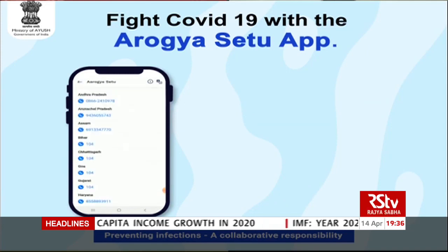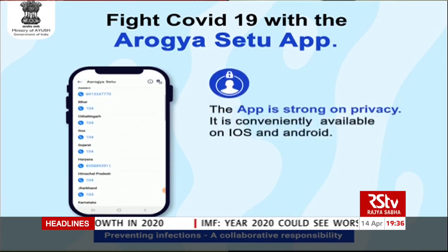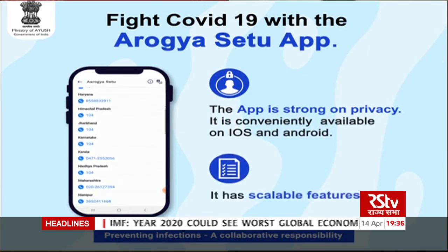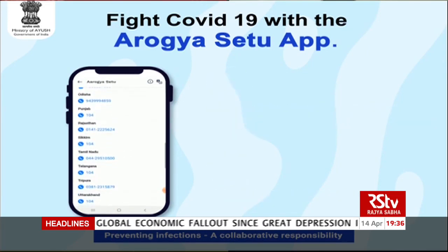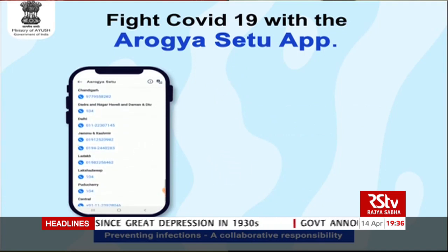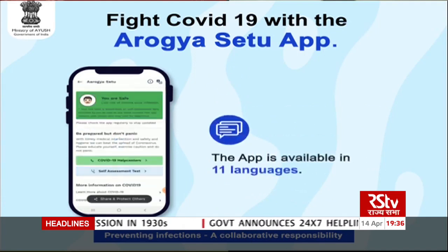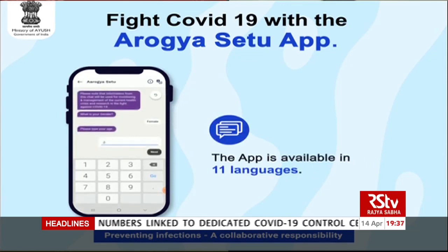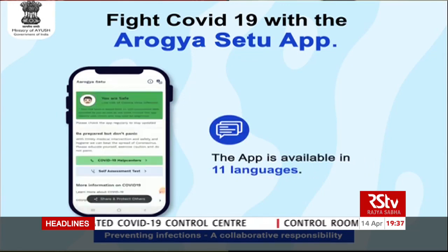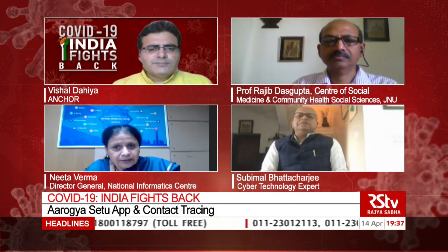The key challenge with COVID-19 is that a person can be asymptomatic for quite a few days. They may not know they are a carrier and are spreading the virus, and so they might unknowingly have come in contact with many people. This app helps alert all those people. It picks up data only for the last 14 days, which is as per government guidelines.